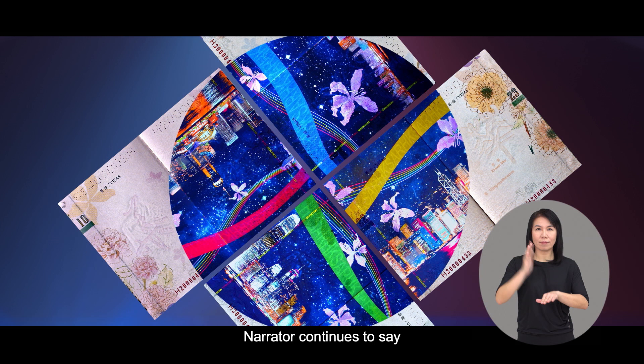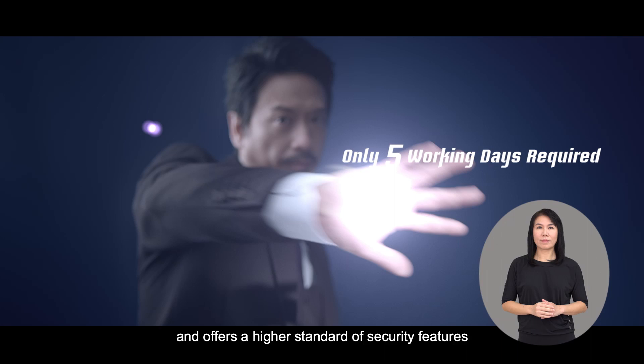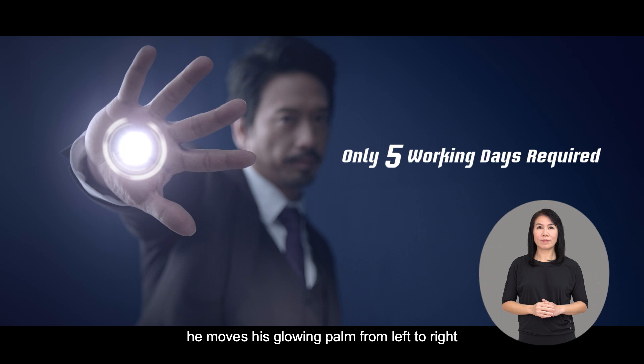The narrator says: 'And offers the highest standard of security features.' The scene shows Eric Kwok again. With a comic hero's signature action, he moves his glowing palm from left to right, and the super displays: 'Only five working days required.' Eric Kwok then uses his left hand to block the camera. The narrator continues: 'The fast application process is a breeze.'